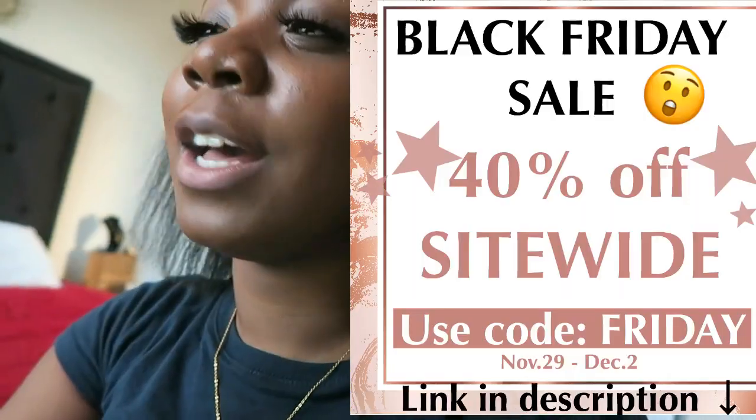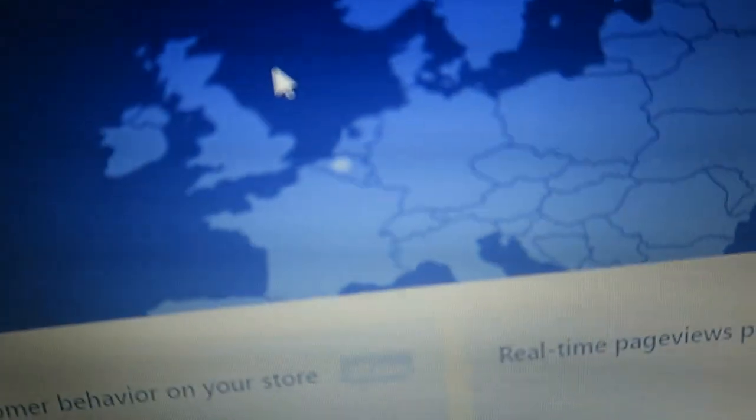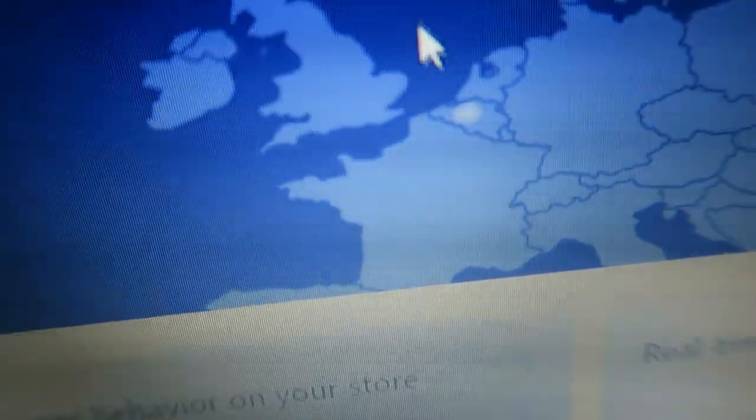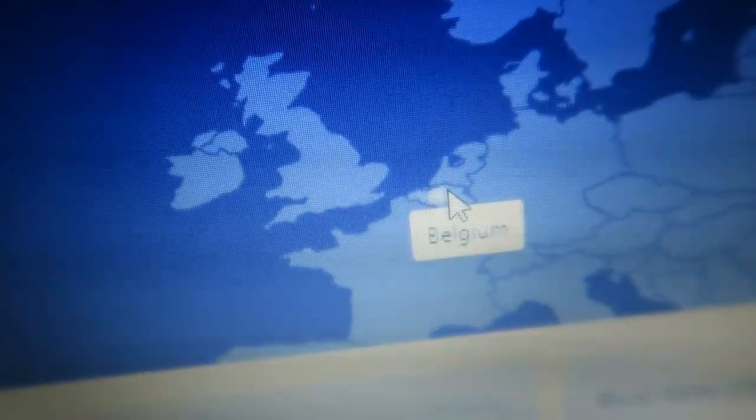While I'm on here, look — I got a visitor right now! You see that symbol? When I click on it, it says Belgium. Somebody in Belgium is looking at my website right now!